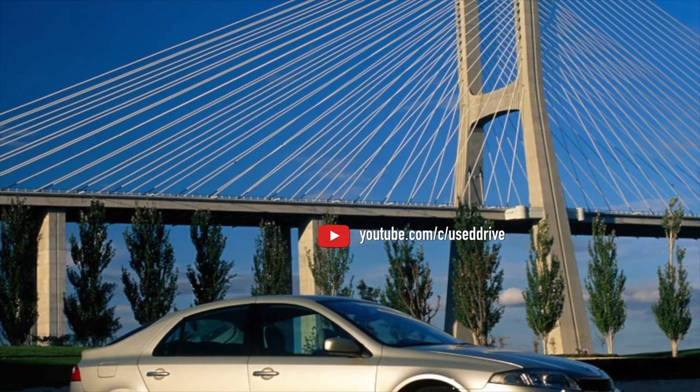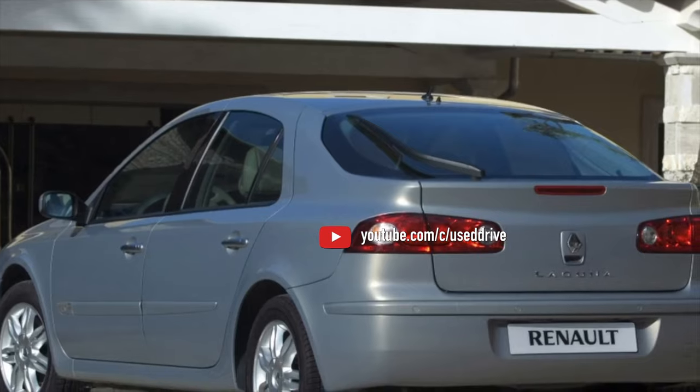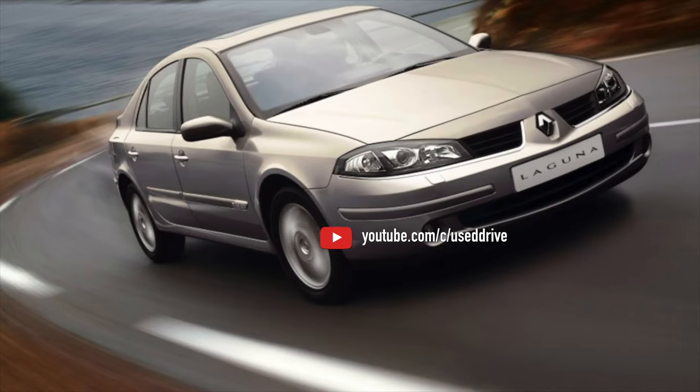On this, the overview of Renault Laguna problems is exhausted. If you know more or disagree with what you heard, I'm waiting for you in the comments.